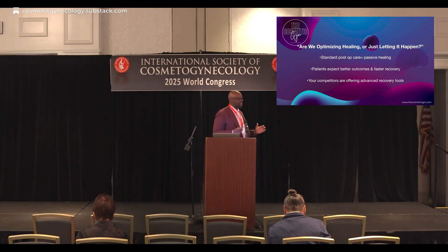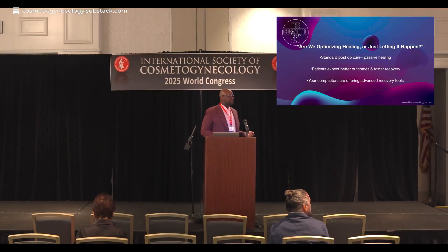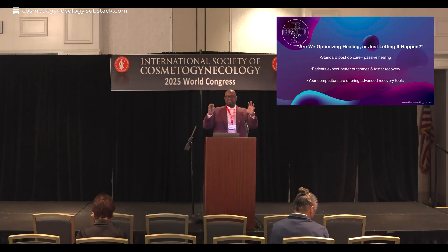If we are doing standard post-op care — elevate, lift, rest, and ice — this is passive healing. Why am I making this a big deal? Because patients expect better outcomes and they want faster recovery. Why does it matter to all of us? Because people sitting next to you in this room are using tools to advance their post-op recovery.